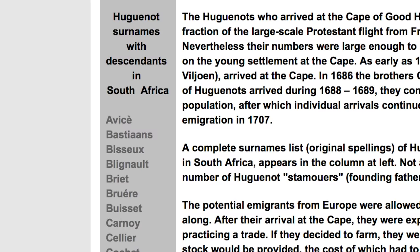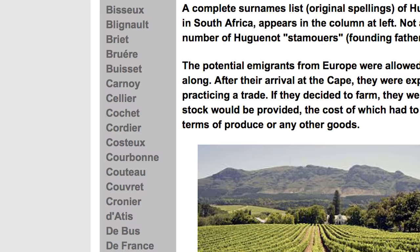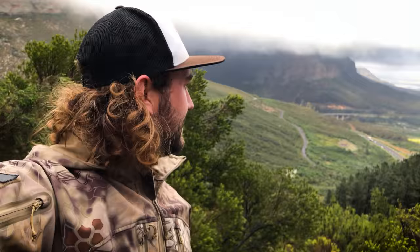A lot of those surnames still exist today, like Du Toit — French sounding surnames in the Afrikaans culture. Those people are fully Afrikaans but they're of French descent.